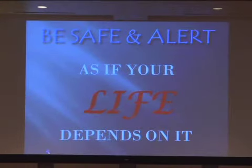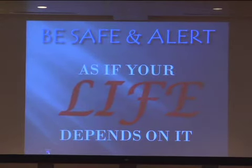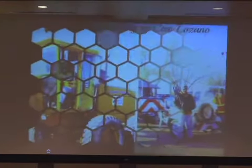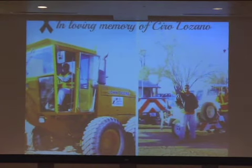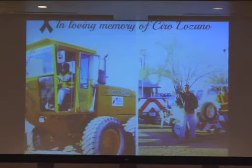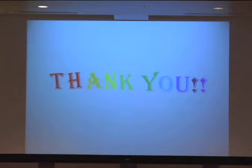In conclusion, what I advise everybody to do is be safe and be alert — be alert as if your life really depended on it and the lives of the people around you depend on that. This presentation is in memory of the employee that we lost. His name is Cito Lozano, pictured here. We lost him back in June of 2013. This is in honor of him. Thank you very much.